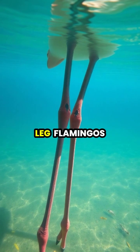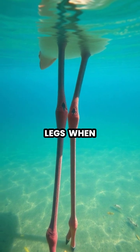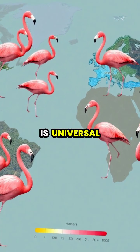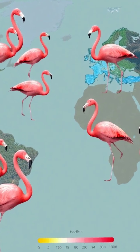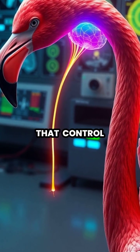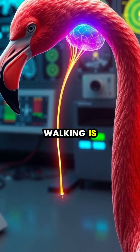By standing on one leg, flamingos reduce by half the amount of heat lost through their legs when standing in cold water. This one-legged stance is universal among flamingo species, whether they live in the cold mountain lakes of the Andes or the warm coastal lagoons of the Caribbean. The flamingo's brain has evolved specialized neural circuits that control this balanced posture, making it as natural to them as walking is to humans.